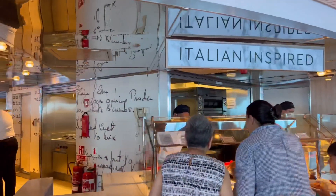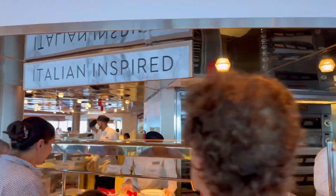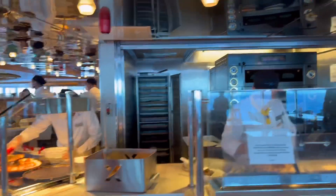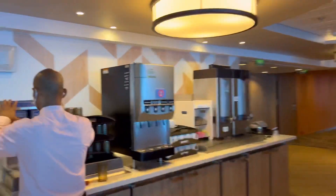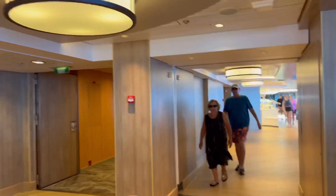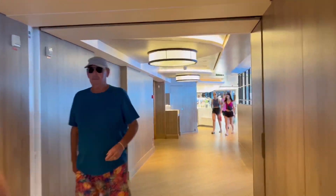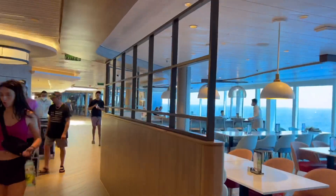It seems like a lot of people don't realize there's another side to this. Here's your pizza station — if you try the pizza it's pretty good. More seating, and it's got the right name Ocean View Cafe because it's nothing but good views. No matter where you sit, you have a view of the ocean, which is awesome.